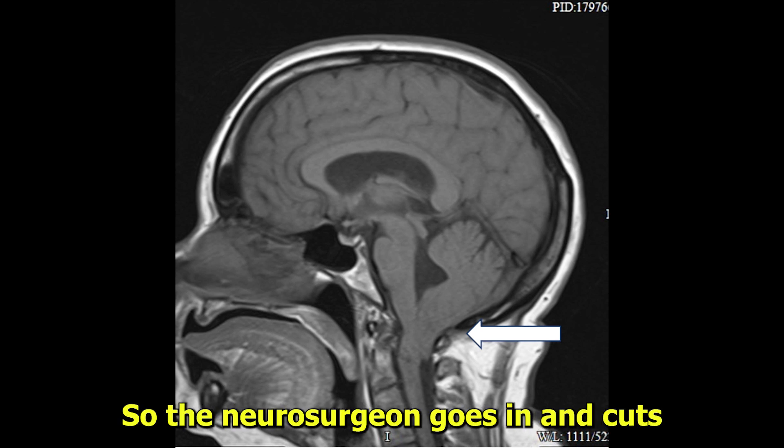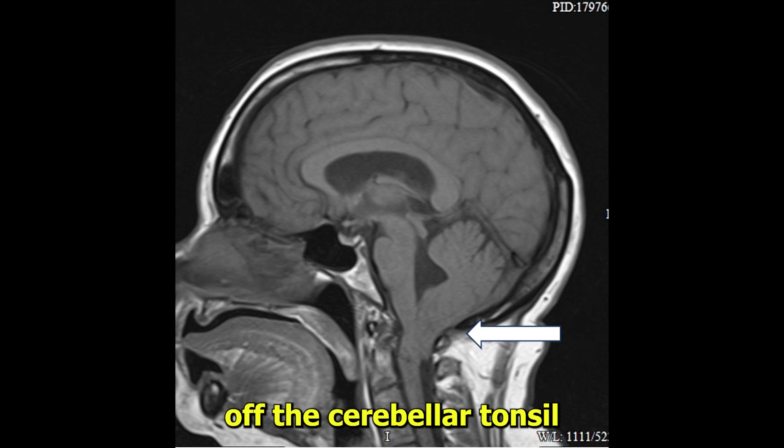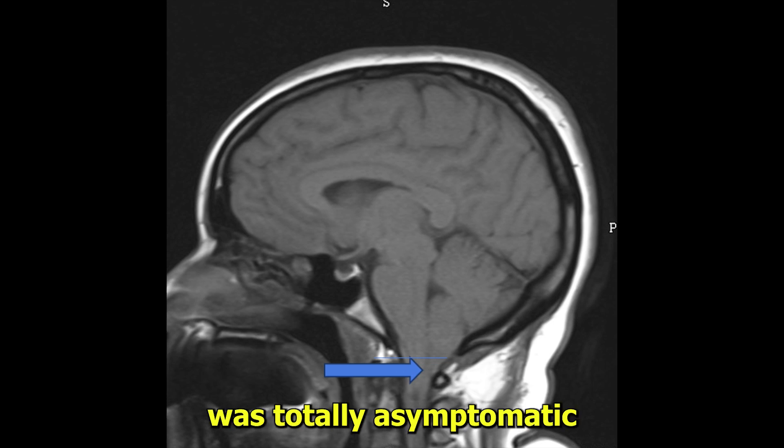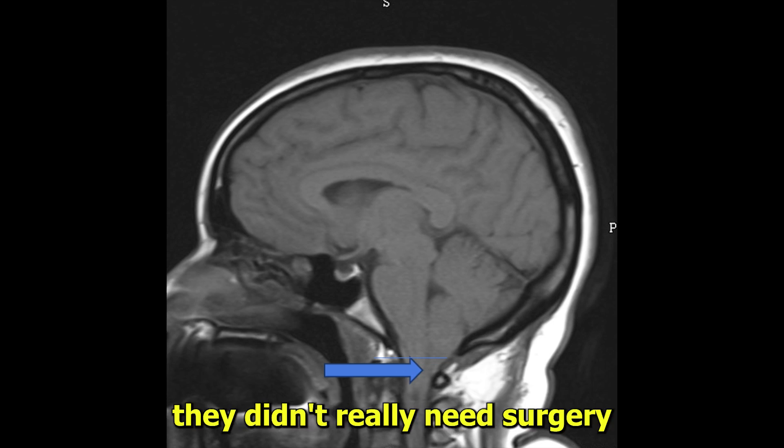So the neurosurgeon goes in and cuts off this little cerebellar tonsil. Here's another one — this was about six or seven millimeters below the level of the foramen magnum. This person was totally asymptomatic, so we just followed them. They didn't really need surgery. It's touching the brain stem with no real distortion.